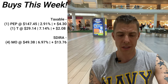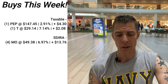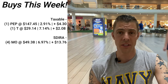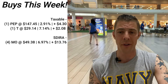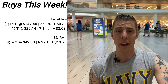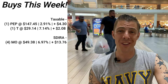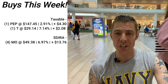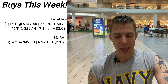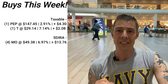BTI — British American Tobacco — is another one you should look at. It has a very high dividend yield, as do a lot of the sin stocks, because they don't want a lot of cash sitting around. I bought four shares of Altria and that added $13.76 of dividend income to the portfolio, which was just phenomenal.